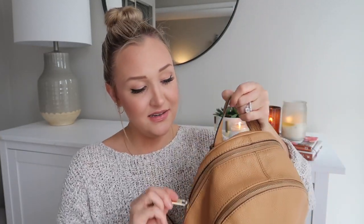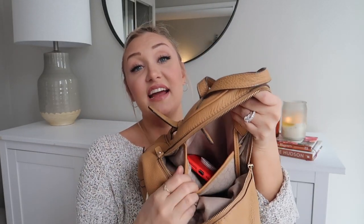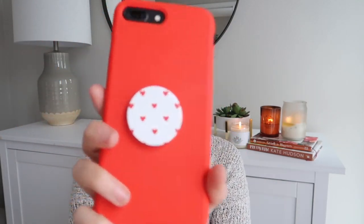Moving on to the larger compartment — this is awesome. It has a little padded space here that I believe is a good size for a mini iPad or tablet, so it would be protected and easy to slip in. I actually just keep my phone in that part because I always know it's there. I have this cute little pop socket with a heart — love that.